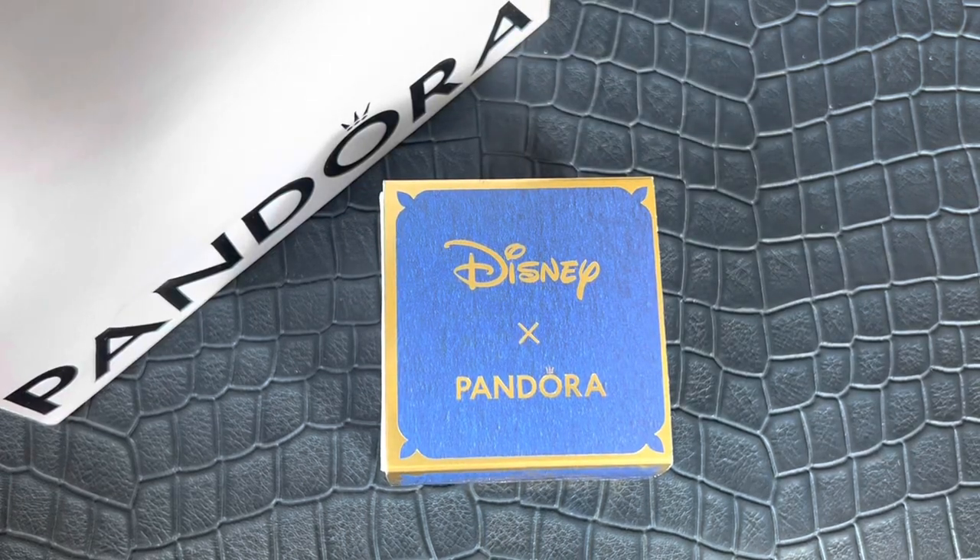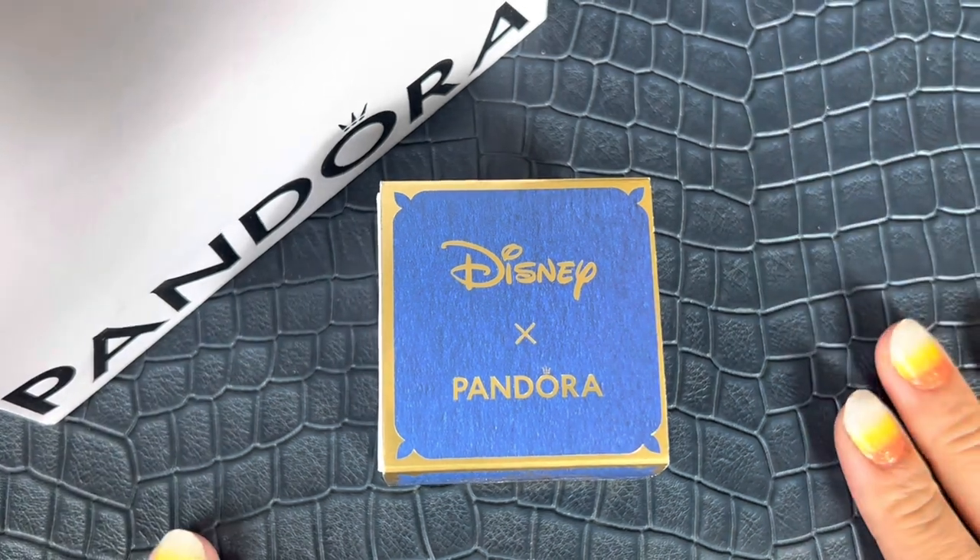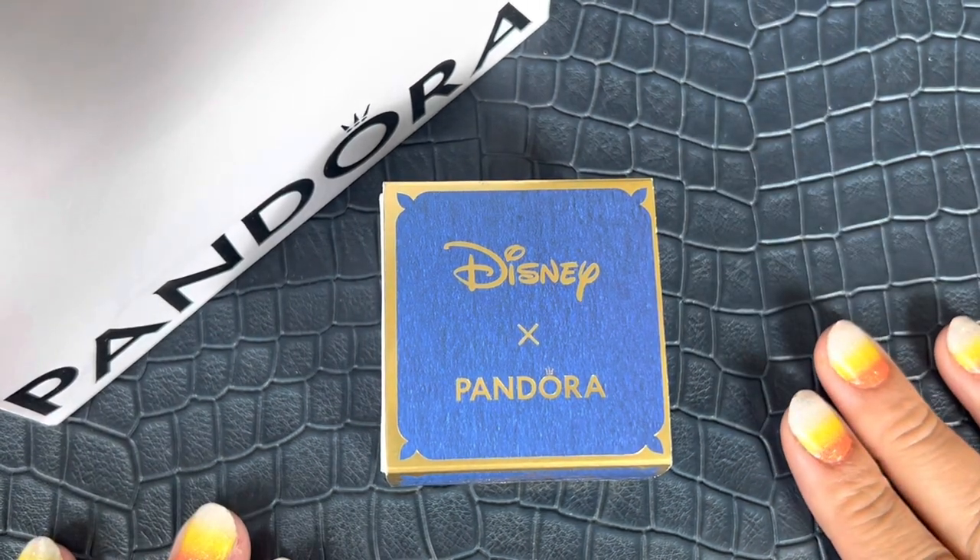Hi everyone! Welcome to my channel. My name is Ali. I hope you're all doing well and staying safe. Today I have a Pandora haul that I want to share with all of you.